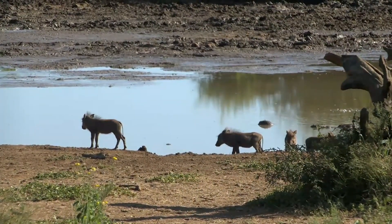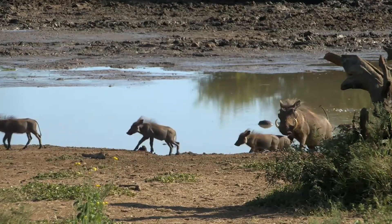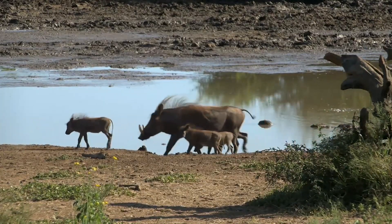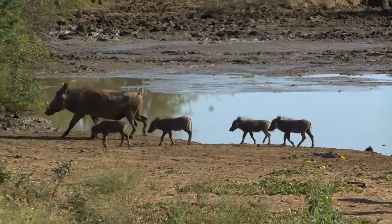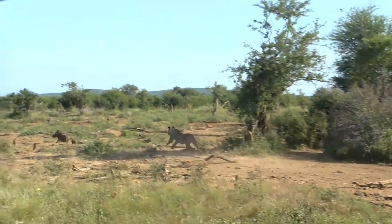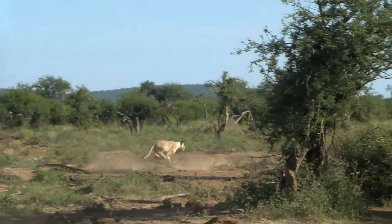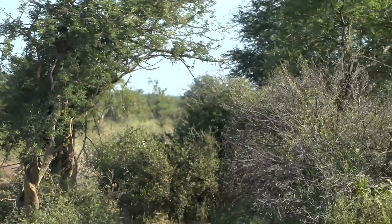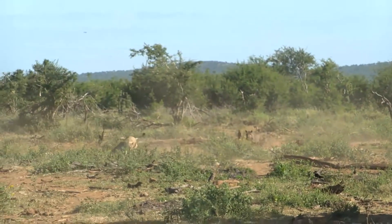These little piglets are trusting mom. Now mom is starting to walk away — this lioness has got to do something. Three, two, one. She is not quick enough... she didn't quite have the skill, but she is going to get one.